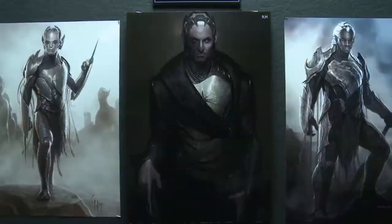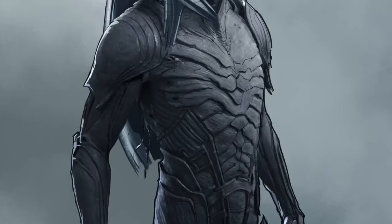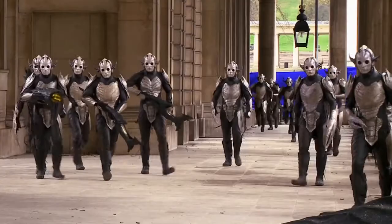He was a long journey. It may have taken longer for us to get Malekith than it did to get Thor. We first designed the Dark Elves, so we went from the Dark Elves to Malekith. A lot of times we may start with the main bad guy and then create his pawns, but this time around it did make sense to just start with the masses.